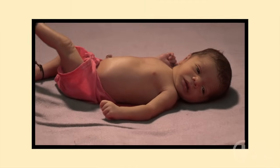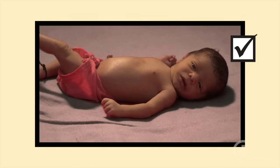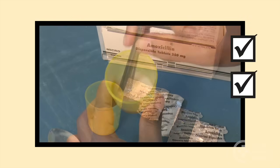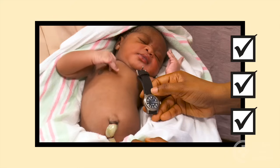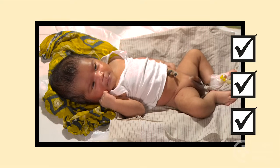Remember, a baby less than 2 months old with fast breathing breathes more than 60 breaths per minute. Treat the baby at home with amoxicillin by mouth if fast breathing is the only sign of illness. Refer babies with fast breathing to a hospital who are very young, very small, or recently hospitalized.